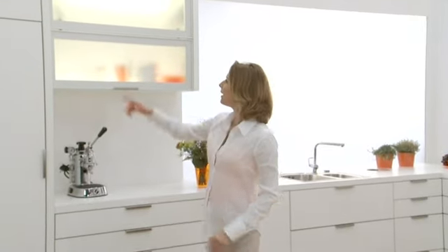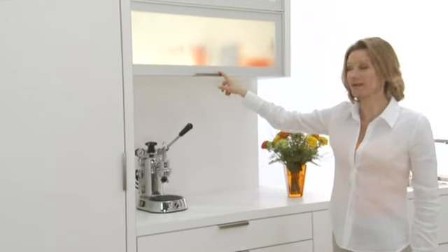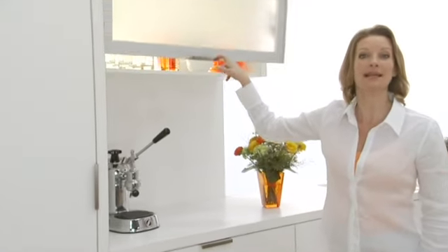Let me tell you a few things about Aventos. Instead of doors in the wall cabinet, it uses lift systems. Looks pretty good, right? It's easy to open as well. All it takes is a light touch.